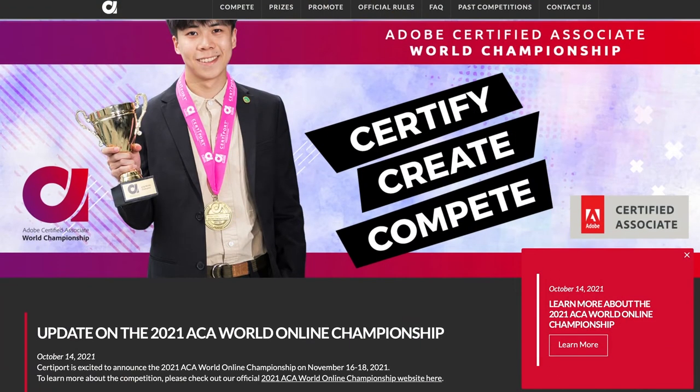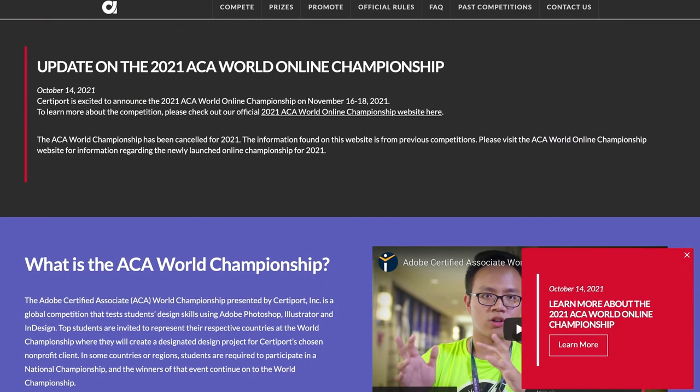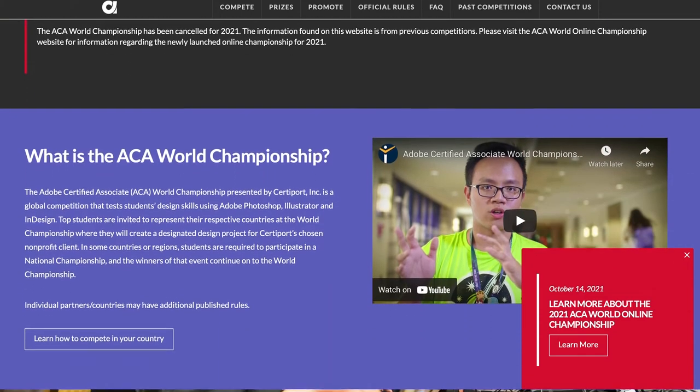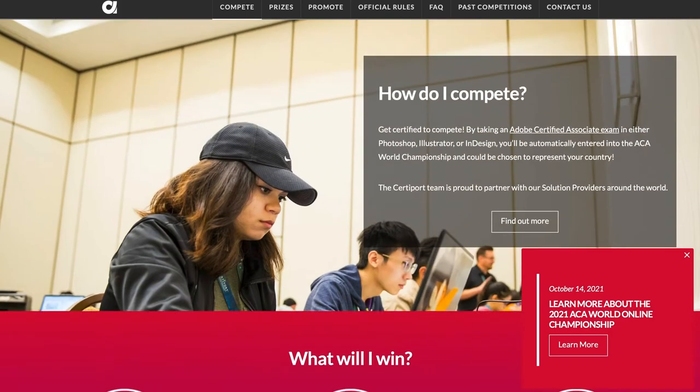Every year, the company Certiport organizes the Adobe Certified Associate World Championship, which is a global competition built to test the design skills of students around the world with Adobe's suite of tools such as Photoshop, Illustrator, and InDesign.